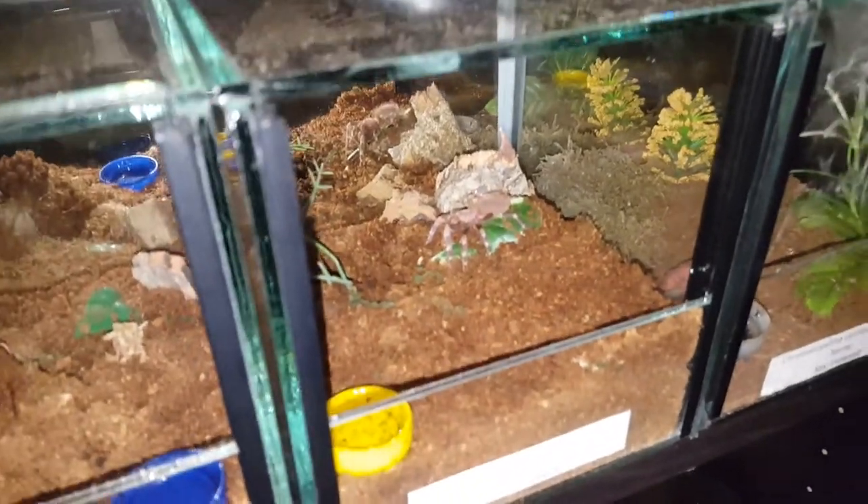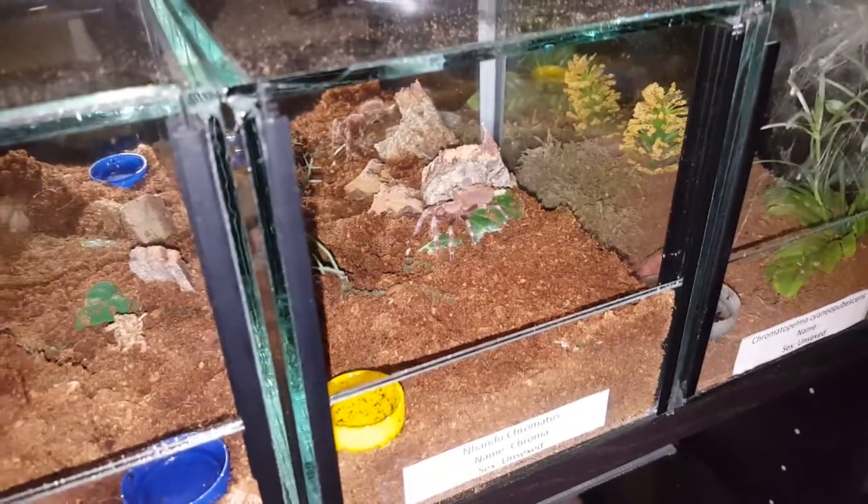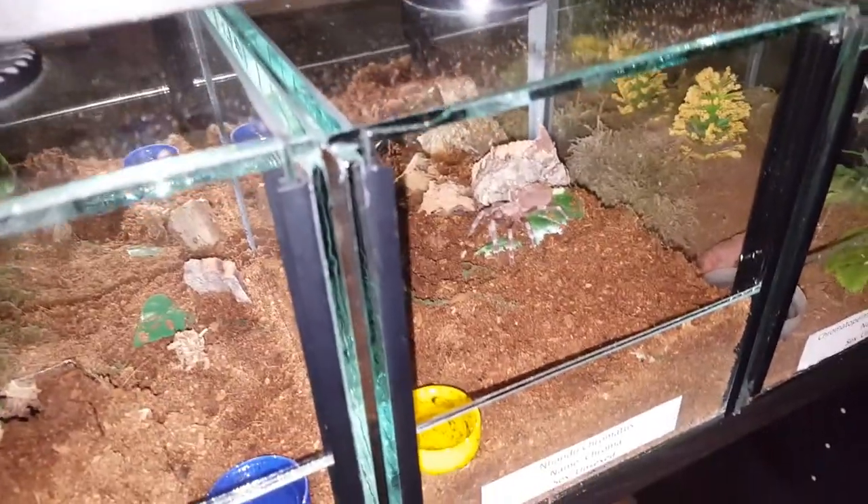Oh, look who's doing construction work! This is my other Nandus chromatus — isn't that great? He's digging out.